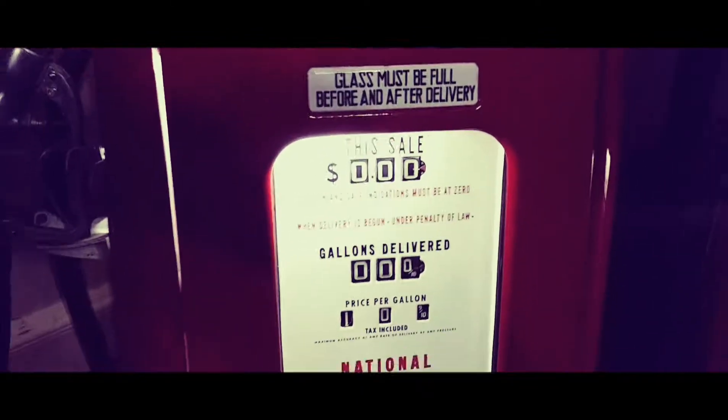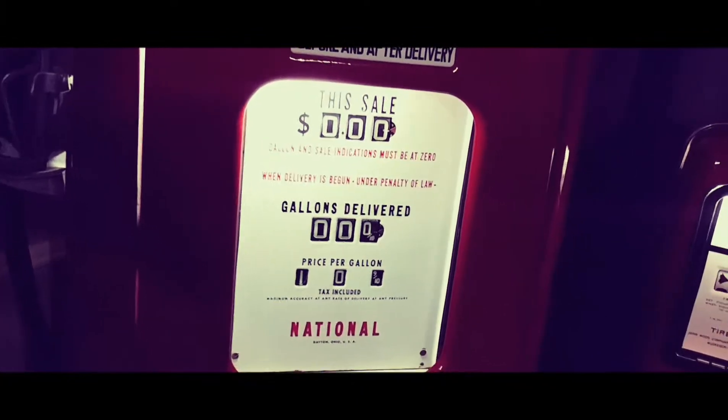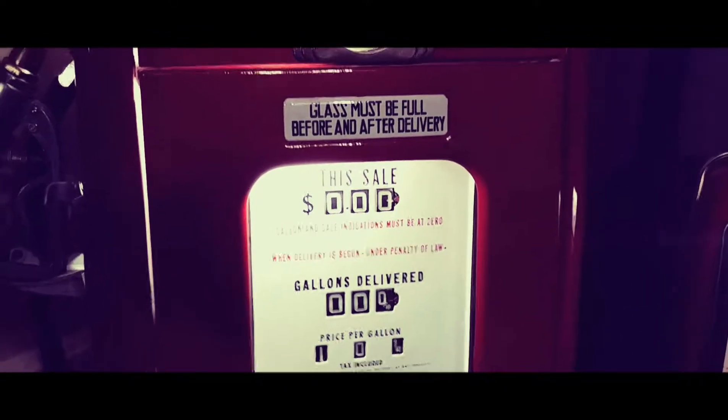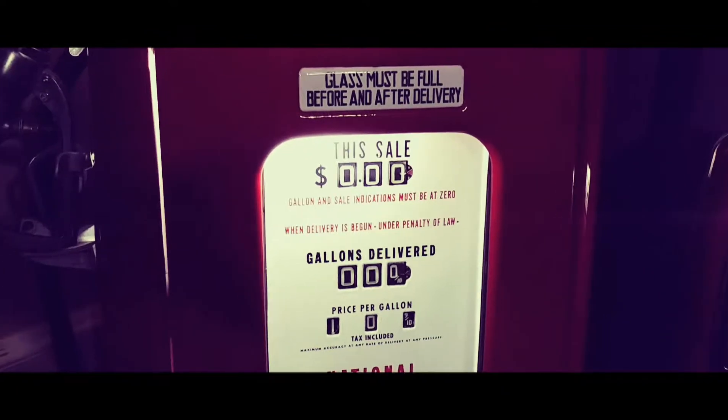A little bit of history about 1943: gas was 15 cents a gallon, you could buy a Coke for 5 cents, and you could buy a new car for $900.